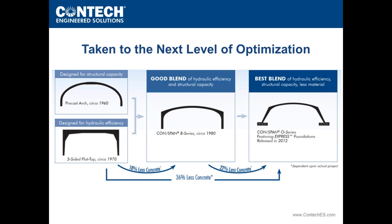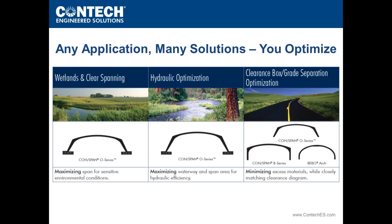We're really excited, and the industry has certainly embraced this system. We see a lot of possibilities going forward. These structures are used in the same applications as bottomless structures in the past — whether wetlands, hydraulics, clearance boxes, grade separations — just more efficiently.